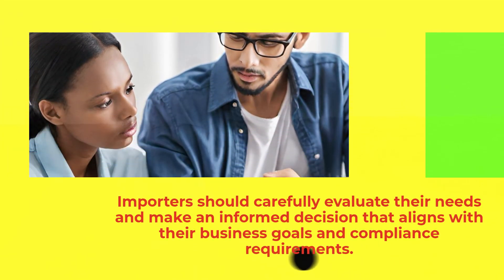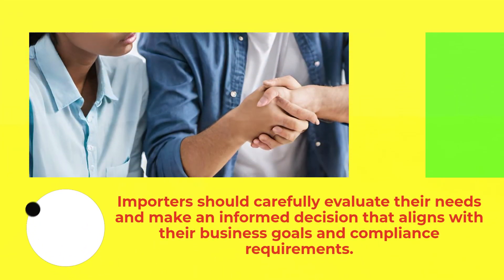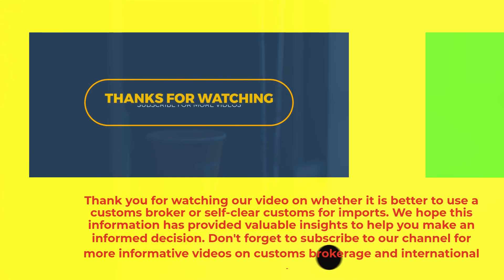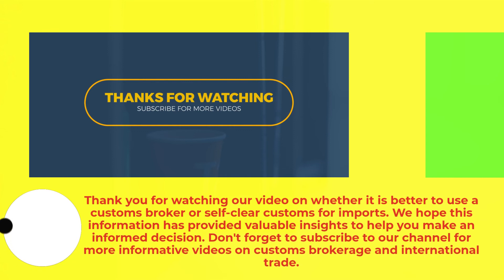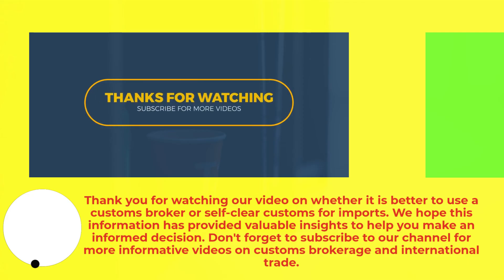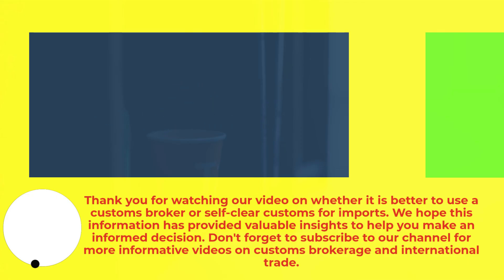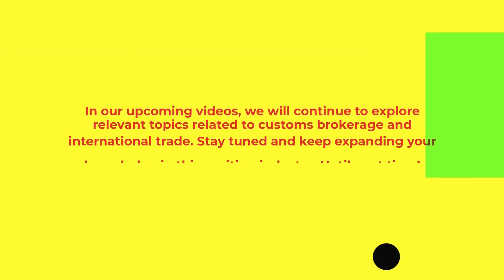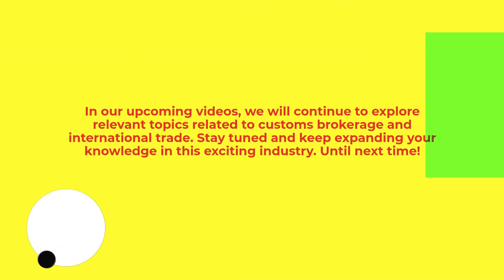Importers should carefully evaluate their needs and make an informed decision that aligns with their business goals and compliance requirements. Thank you for watching our video on whether it is better to use a customs broker or self-clear customs for imports. We hope this information has provided valuable insights to help you make an informed decision. Don't forget to subscribe to our channel for more informative videos on customs brokerage and international trade. Stay tuned and keep expanding your knowledge in this exciting industry. Until next time.